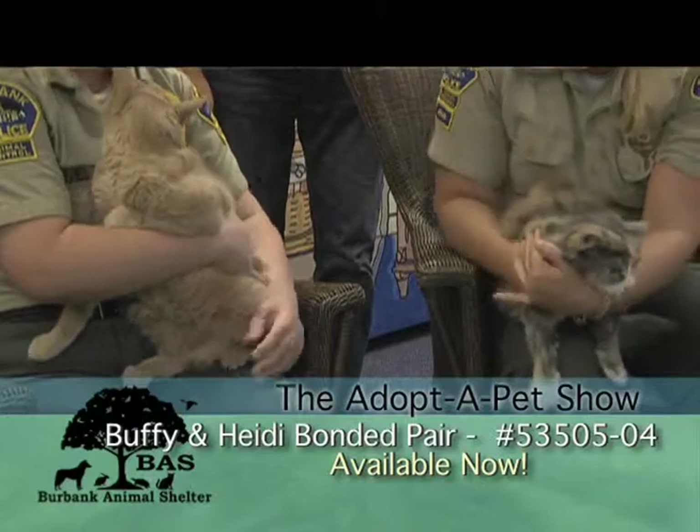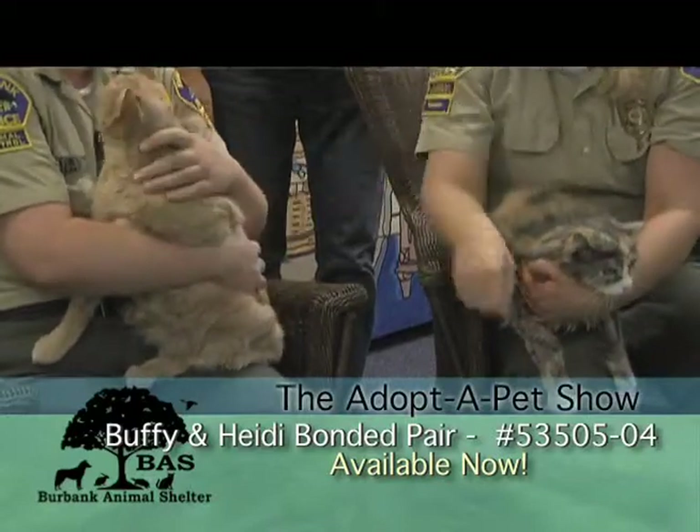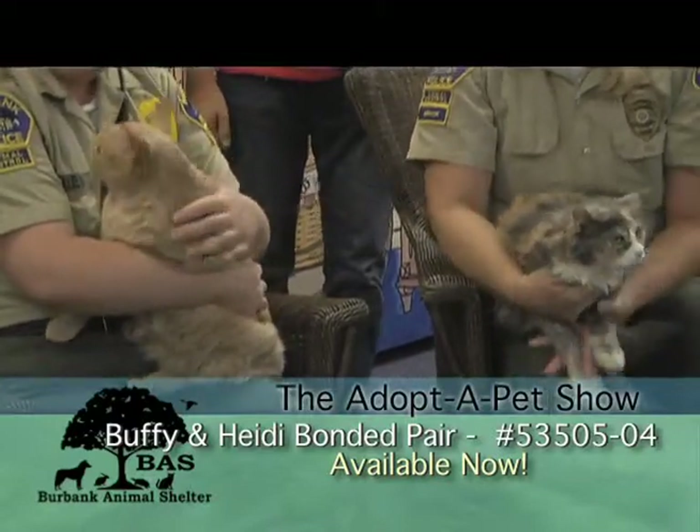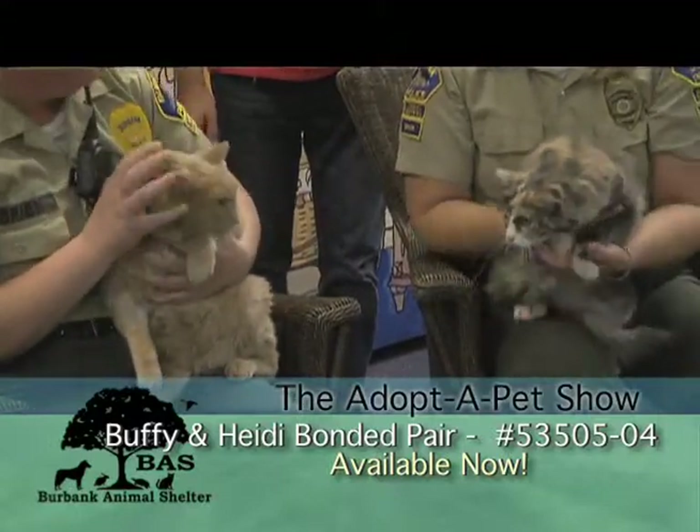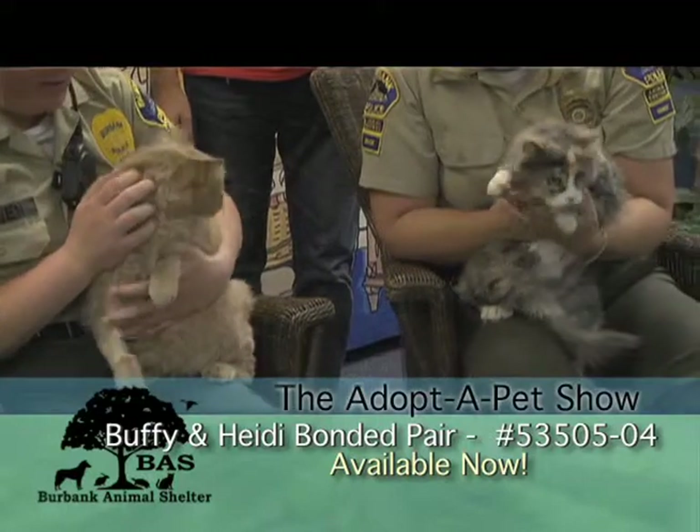They are a bonded pair, so they do need to be adopted together. They're 13 years old. Thirteen! They're so sweet. They look good for 13. They do look good.